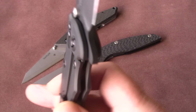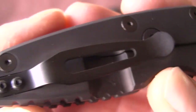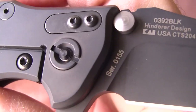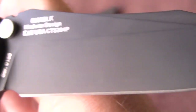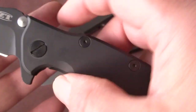These are all limited runs. The knife is never carried, never used. Here you can see the model number; the serial number is 0155. It's the all-black variety. It has heart carries from Rick Hinderer himself.